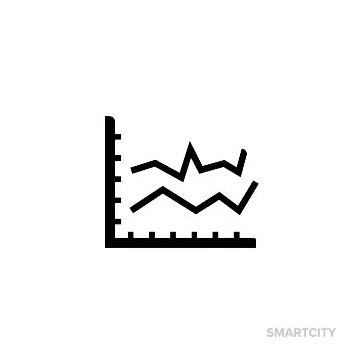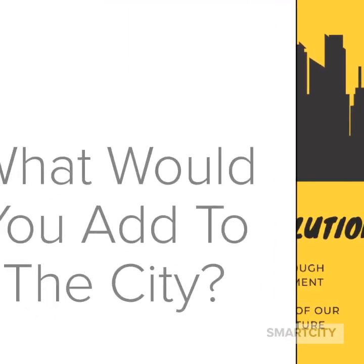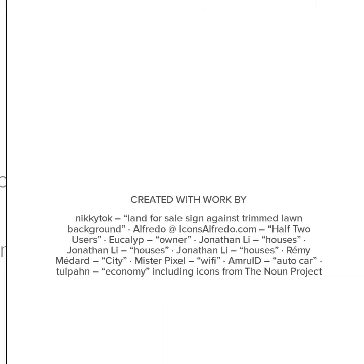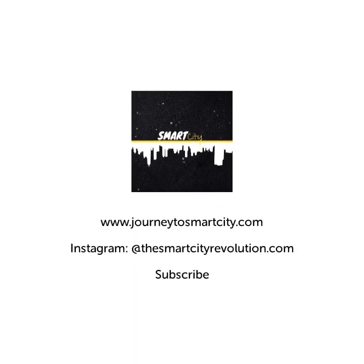Maybe it's time for cryptocurrency to become more mainstream — who knows, we shall see. Those are just the basic building blocks. What would you add to the city? Send me an email with your thoughts at the address below. We'll see you next time. Thanks for watching and be sure to subscribe.